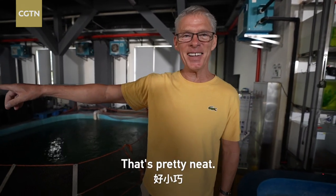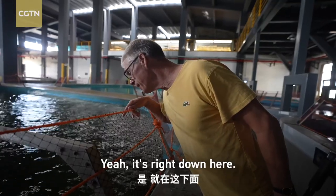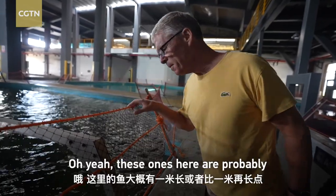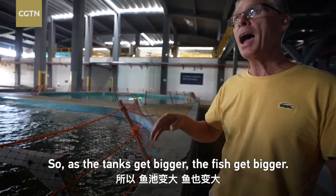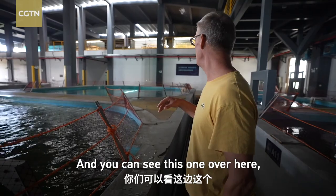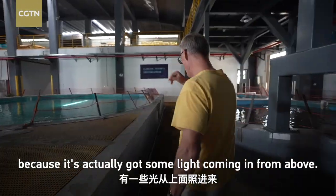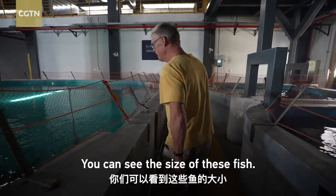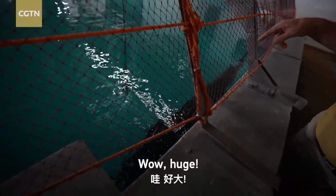One just jumped over here — that's pretty neat. See, it's right down here. These ones here are probably a meter or a little bit longer than a meter long. As the tanks get bigger, the fish get bigger. You can see this one over here because there's actually some light coming in from above — you can see the size of these fish. Look at this one. Huge.